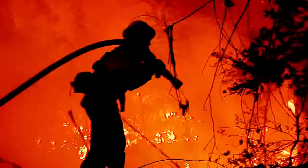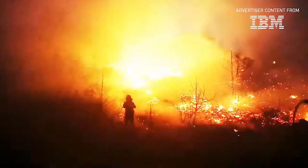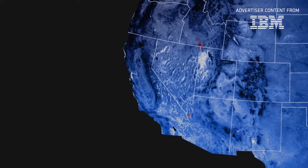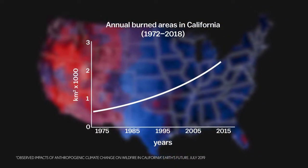Wildfires are unpredictable, dangerously so. When weather conditions suddenly change, firefighters can find themselves trapped. As wildfires continue to increase in California and around the world, first responders' lives depend on understanding the direction the fire is moving.